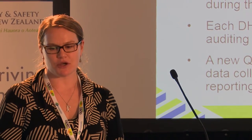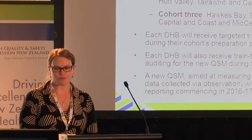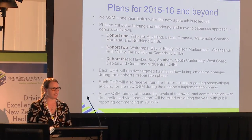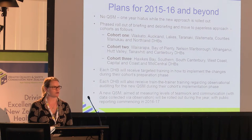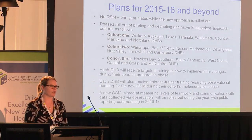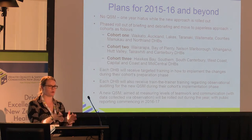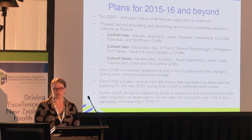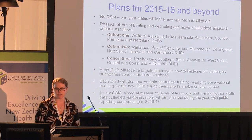I've only allowed myself 15 minutes, so this is what you get — busy slides. A one-year hiatus from having to report on a quality and safety marker, a phased rollout of briefing, debriefing, and the move to the paperless approach — that's how the cohorts stand as of today. There's still a tiny amount of shuffling going on between cohorts two and three, but cohort one is pretty well established. Each DHB will receive targeted training on how to implement the changes during their cohort's preparation phase. We've designed a training package that we will roll out, and we'll work with you to find out how and when the training should be delivered.